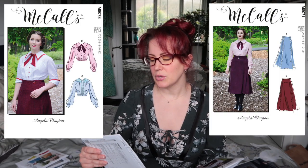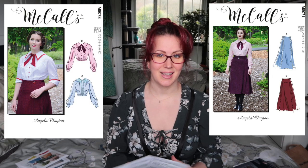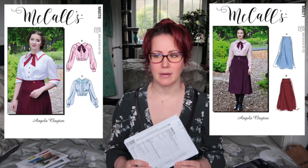Next up is McCall's 8078 — I already have this in the larger size bundle, so I bought it in the smaller size too. It's an Angela Clayton pattern — I think these are Edwardian-style blouses, please correct me if I'm wrong on the era. I would totally wear these day to day. I also bought McCall's 8071, the skirts that go with them. Together you could make them look very history-bounding or very modern depending on styling. I think I now have every single Angela Clayton pattern — I love her patterns.